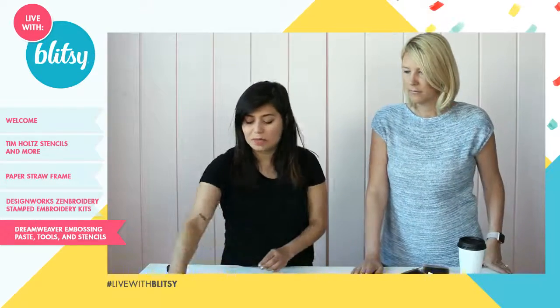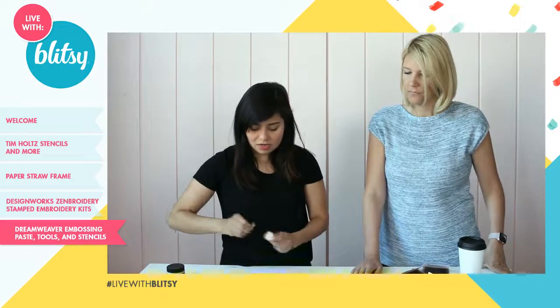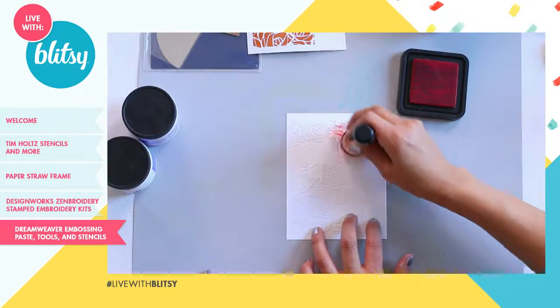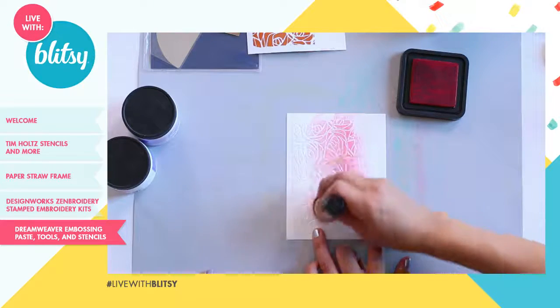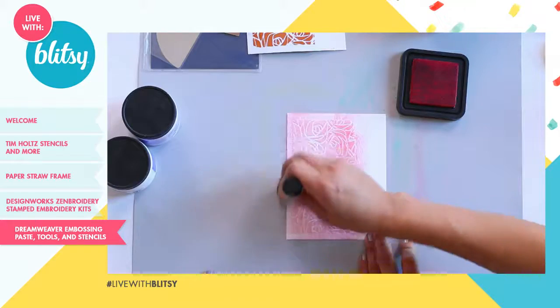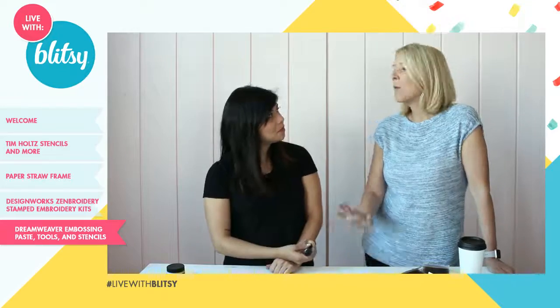Here's what white cardstock looks like with the stencils when you don't do anything to it — but I'm going to add some color so you can see how it picks up the texture and completely transforms the look. You can just start and see how it picks up all of that texture. I really like the white-on-white, but adding color makes it completely different. The white on white is really elegant — great for thank you cards or wedding cards.